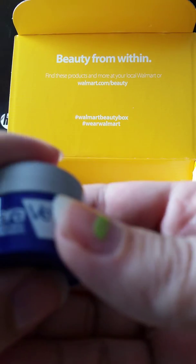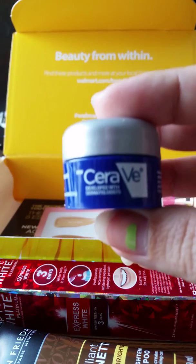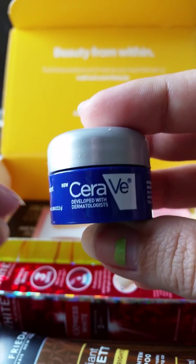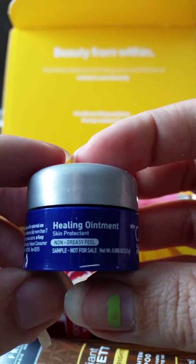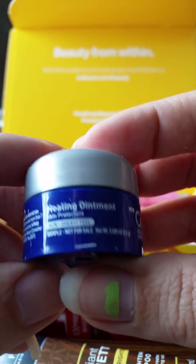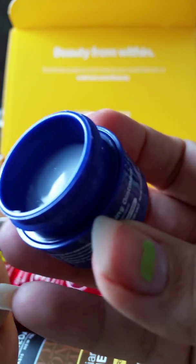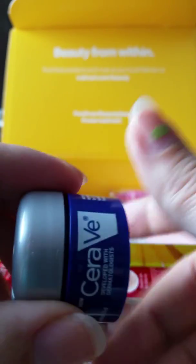And then we have a little tub of healing ointment — skin protectant, non-greasy feel. That has no smell to it at all.